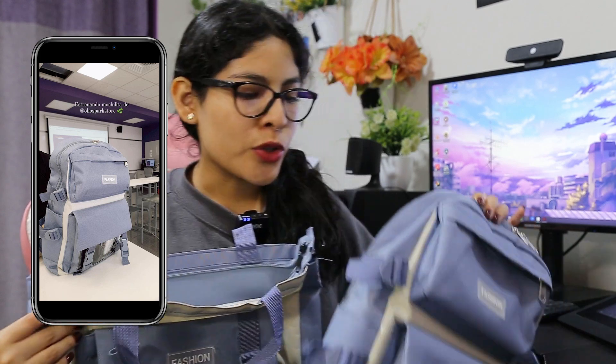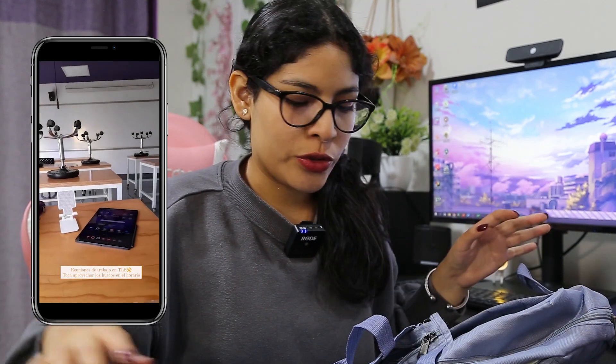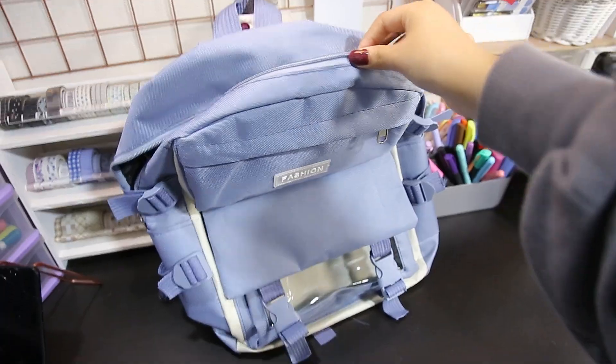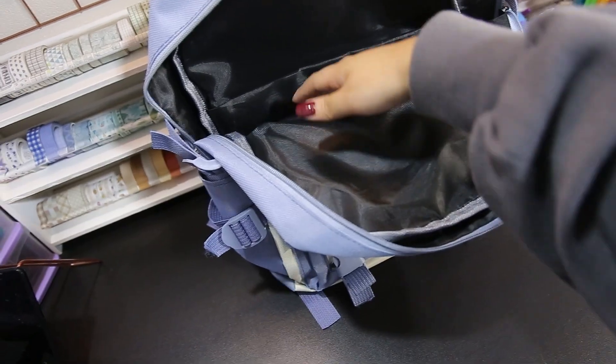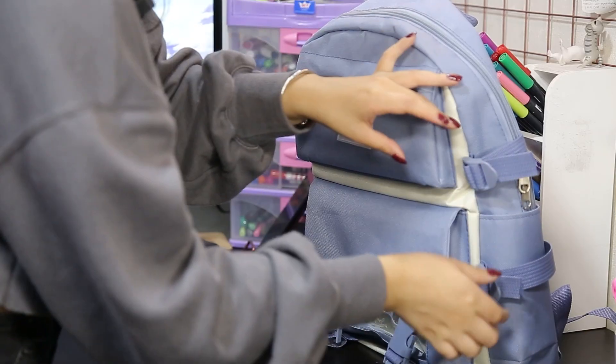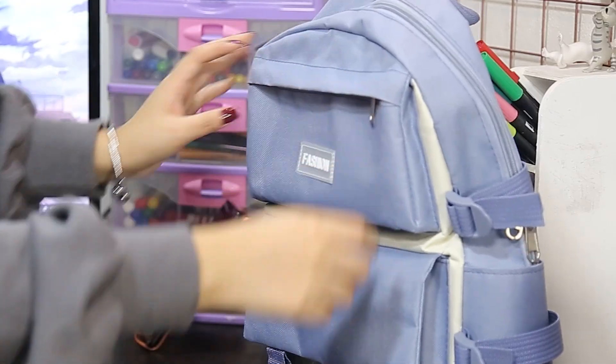Lo primero que tenemos es este set de tote bag, mochila, cartuchera y neceser, que la verdad está bastante bueno. Lo he estado usando muchísimo, me encanta, es bastante práctico. La mochila tiene un tamaño perfecto — le cabe mi tablet, el bullet journal, libros y un montón de cosas más. En el bolsillo principal tiene una división para laptop o tablet, y el espacio restante para cuadernos o libros. A los costados tiene dos correditas para la botella y en la parte de arriba un bolsillo chiquito.